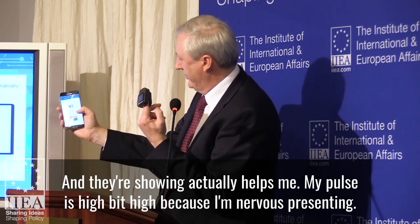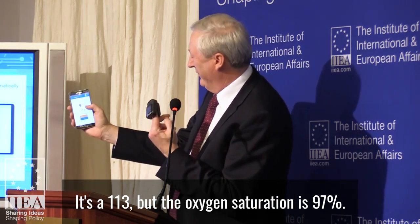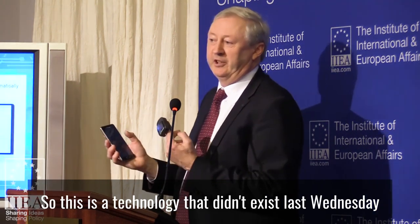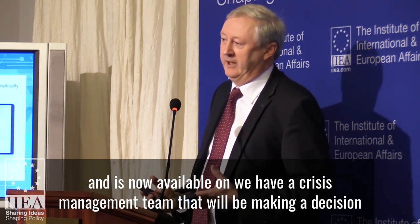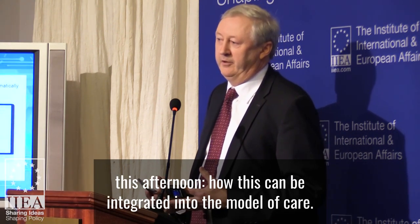And there, it's showing — obviously my pulse is a bit high because I'm nervous presenting. It's 113. But the oxygen saturation is 97%. So this is a technology that didn't exist last Wednesday and is now available, and we have a crisis management team that will be making a decision this afternoon on how this can be integrated into the model of care.